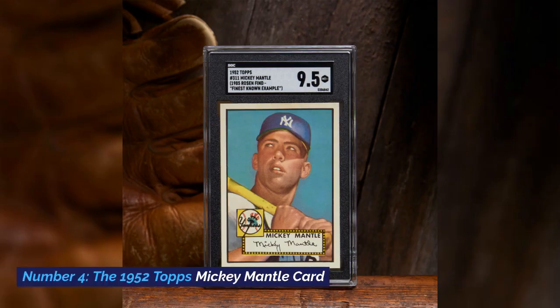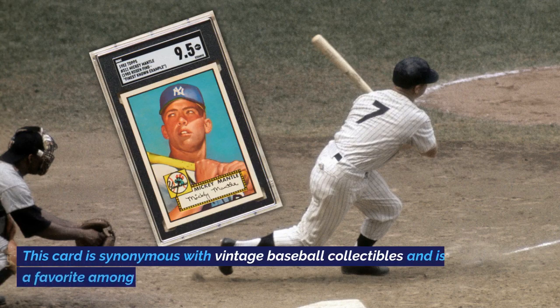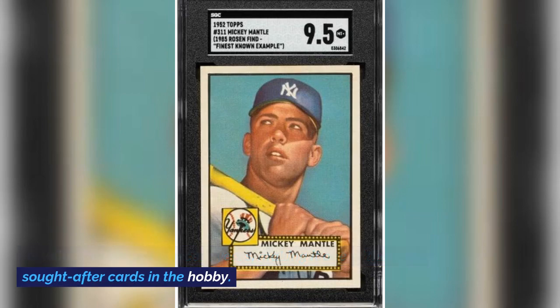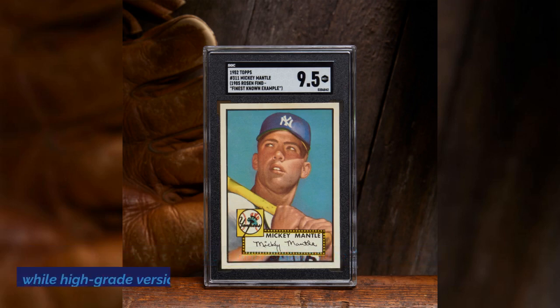Number 4: The 1952 Topps Mickey Mantle Card. In the fourth spot, we have the iconic 1952 Topps Mickey Mantle Card. This card is synonymous with vintage baseball collectibles and is a favorite among collectors. Its value has surged in recent years, making it one of the most sought-after cards in the hobby. You can expect to pay anywhere from $200,000 to $400,000 for a card in good condition, while high-grade versions can command several million dollars.